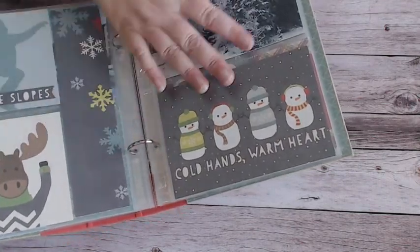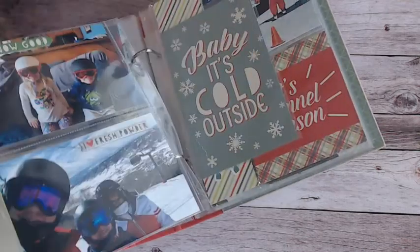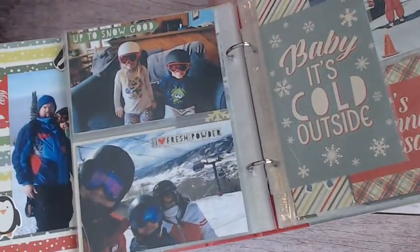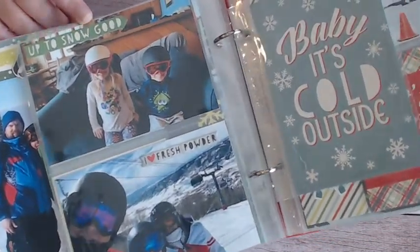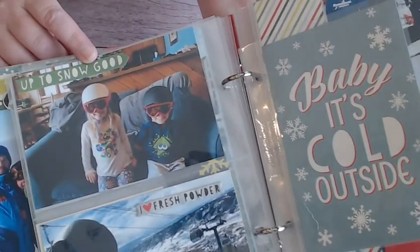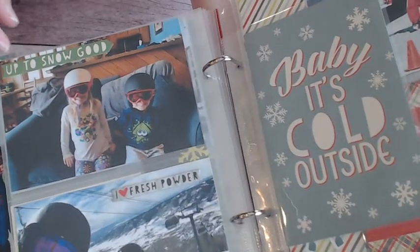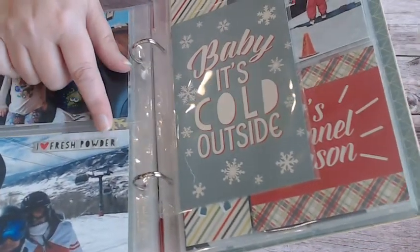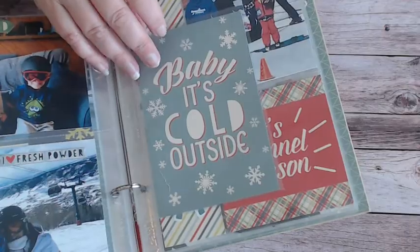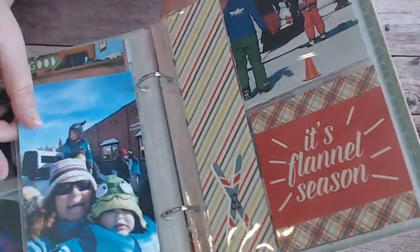Some of them I just didn't feel the need to add any stickers — they're just perfect the way they are. Not that the kids were being bad or anything, but I put 'up to snow good' — I'm sure they were being perfect angels, but I just thought it would be funny. I love 'fresh powder' — I love that. And here's another one of those four-by-sixes that I did not want to cut up or make smaller.